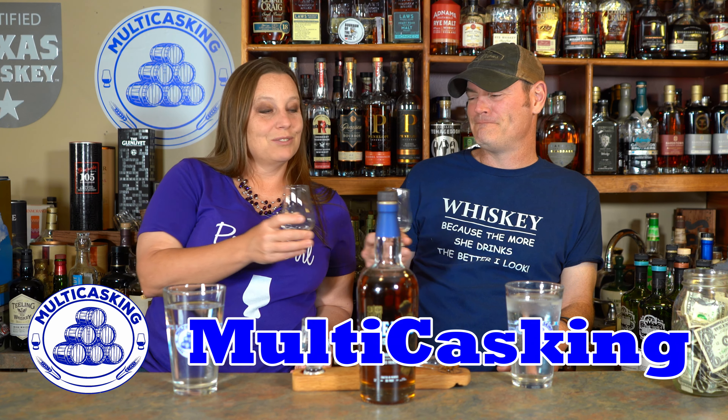Anything to add, Jean? I have nothing else to add. And remember, the more she drinks, the better you look. I'm Charlie and I'm Jean. If you are just as thirsty as we are.